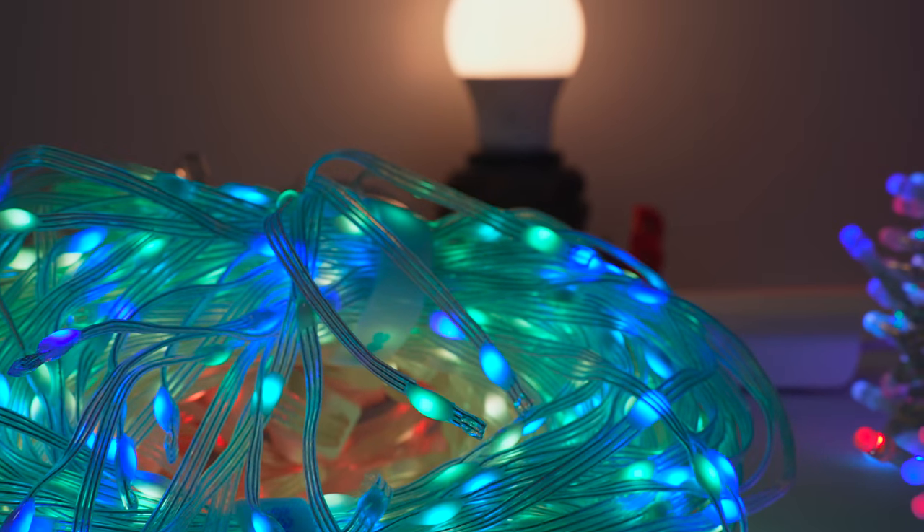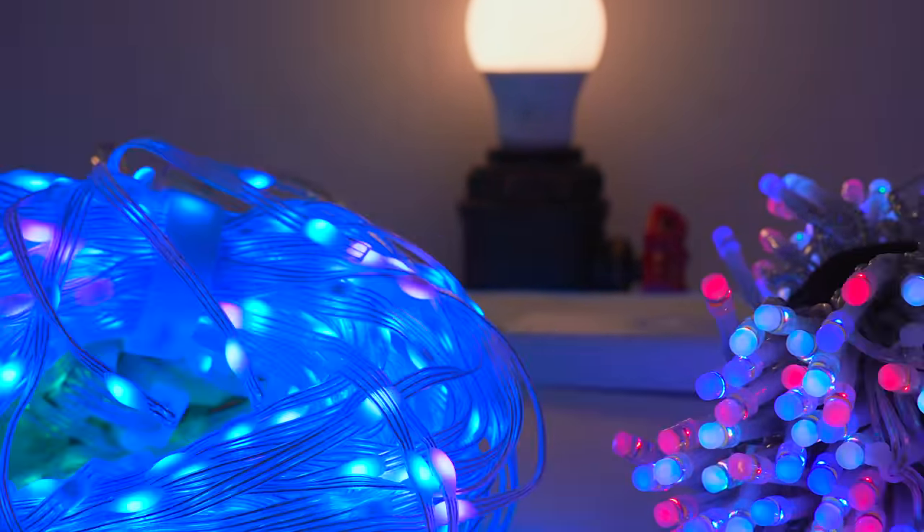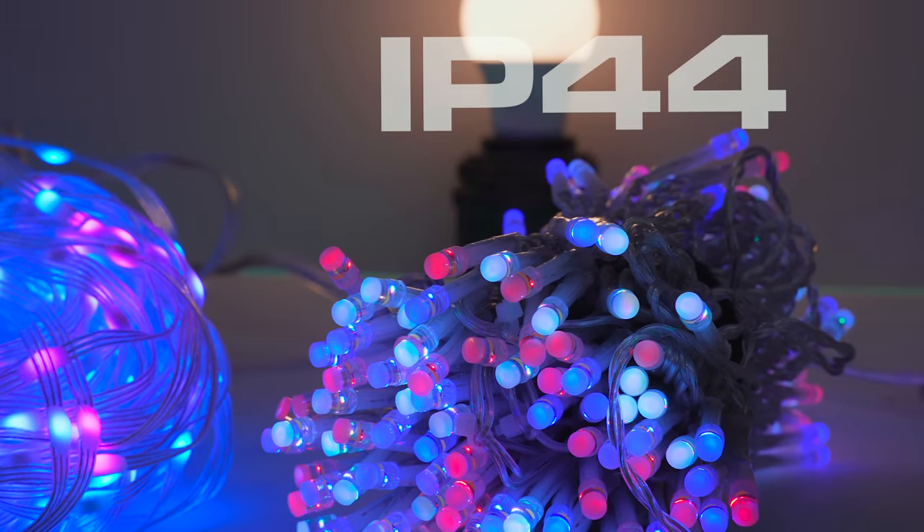And finally, waterproofing. The Govee product is IP65 waterproof, whereas the Twinkly is only IP44. This means that if you spray them both with a jet washer, the Govee thing will survive, whereas the Twinkly thing might die.